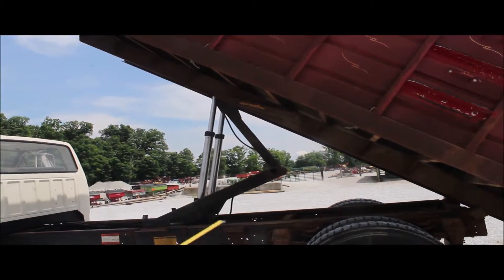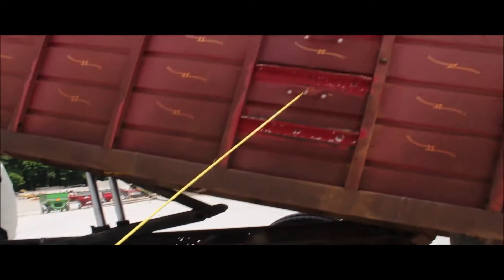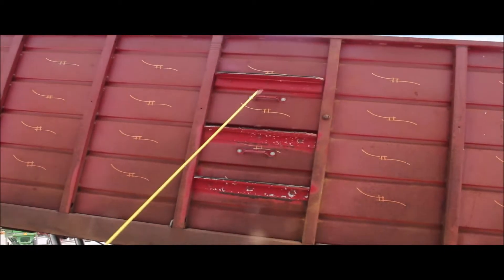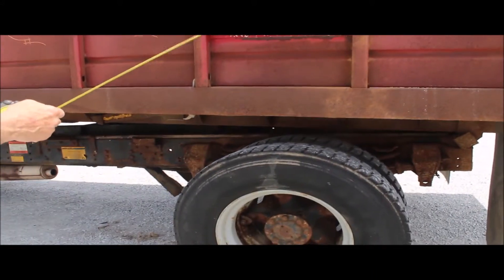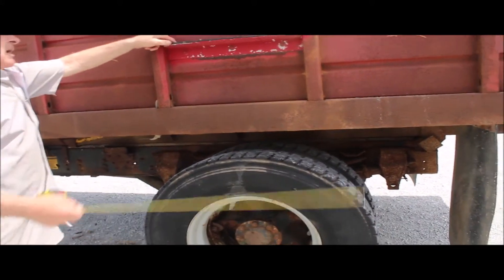This has got steps on the side, guys, where you climb up in there. It's got handles and steps. They've got rubber on them — angle iron with rubber on top.